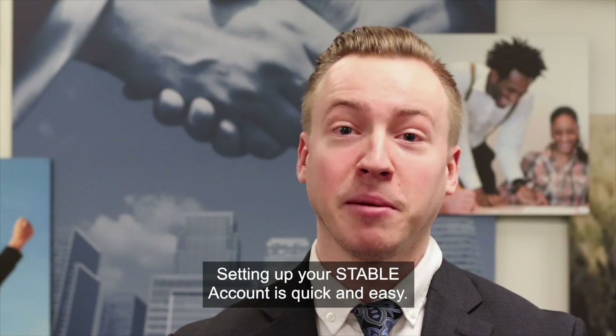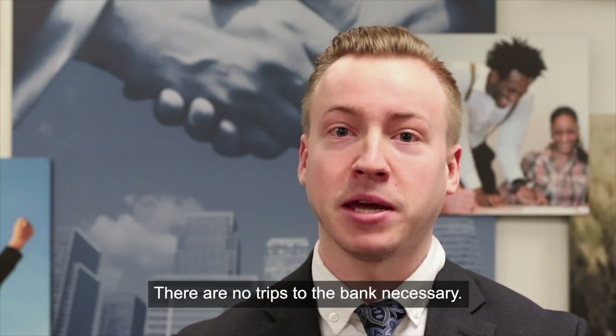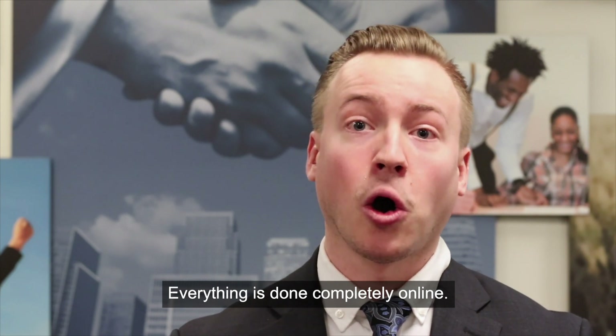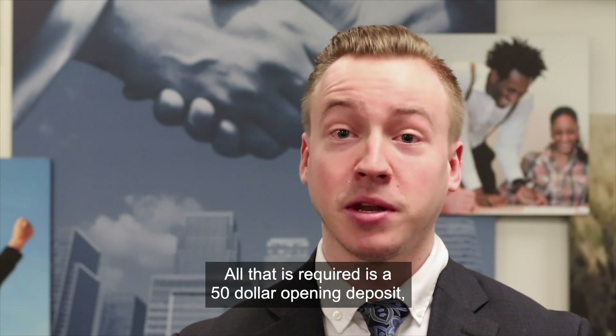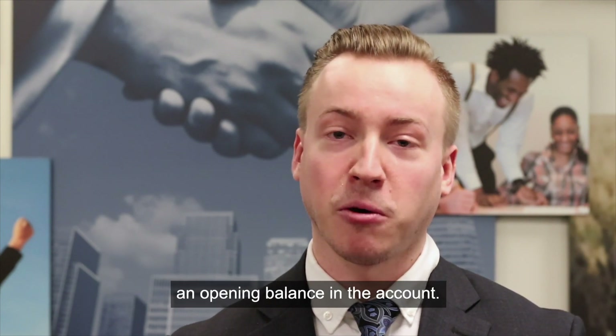Setting up your stable account is quick and easy. There are no trips to the bank necessary — everything is done completely online. All that is required is a $50 opening deposit, and that's not a fee. All it does is create an opening balance in the account.